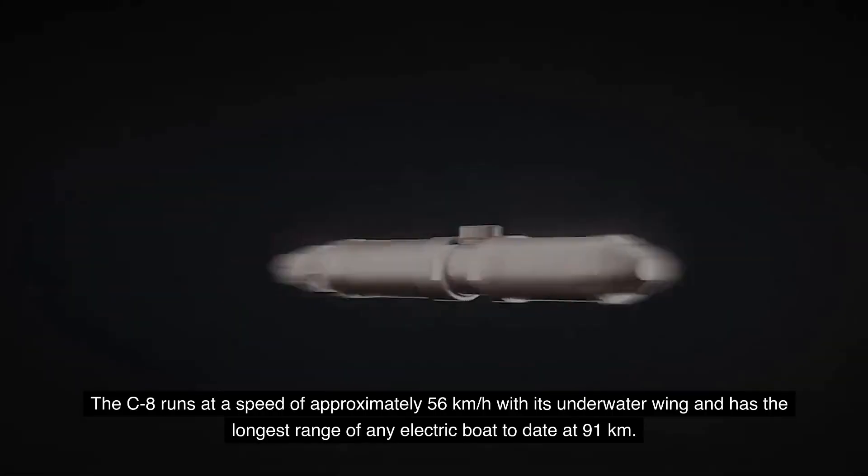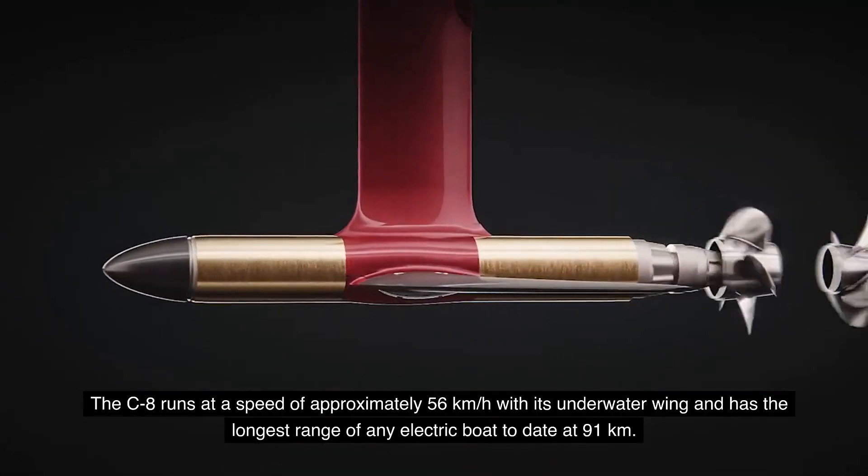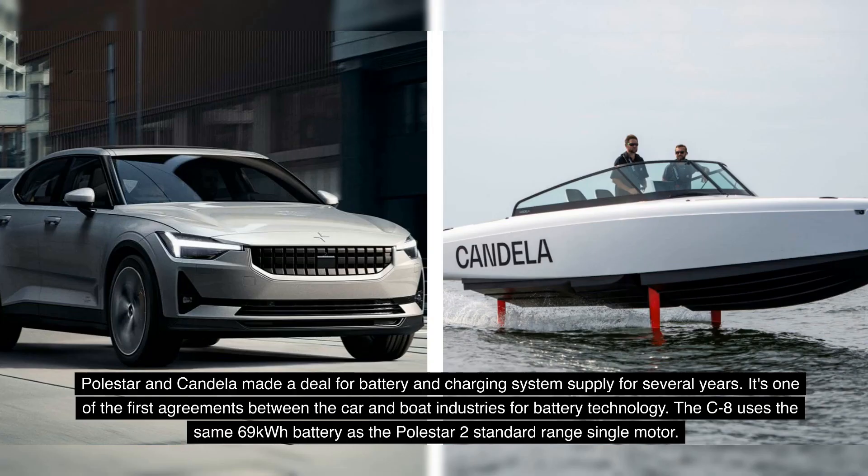The C8 runs at approximately 56 kilometers per hour with its underwater wings and has the longest range of any electric boat to date at 91 kilometers. Polestar and Candela made a multi-year deal for battery and charging system supply — one of the first agreements between the car and boat industries for battery technology. The C8 uses the same 69 kWh battery as the Polestar 2 standard range single motor.